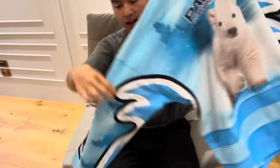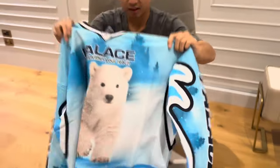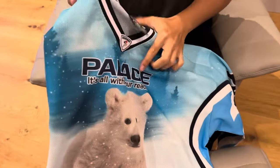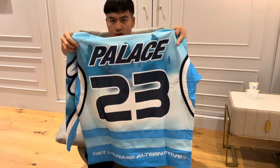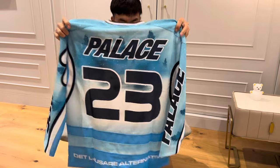On the other side there's also the Palace logo. They always like to use different sentences that are sometimes meaningful and creative. At the back is the number 23 — I believe that refers to 2023. I think this one is very nice for winter.